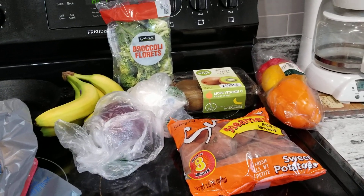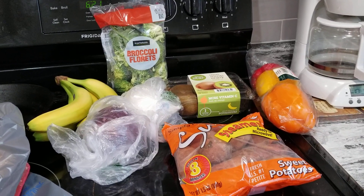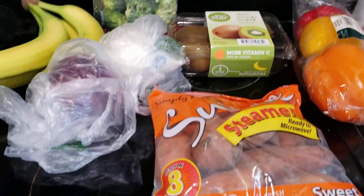Hello, welcome back. I have another Walmart quick grocery haul. I did an order this morning for pickup after work and we'll just get started here.